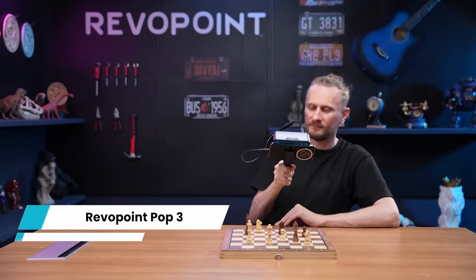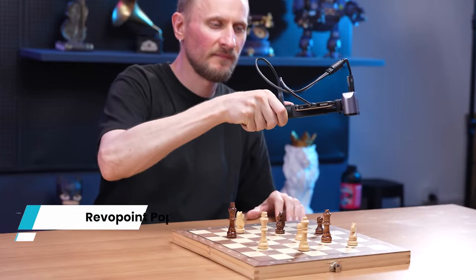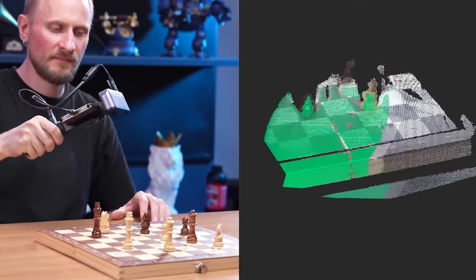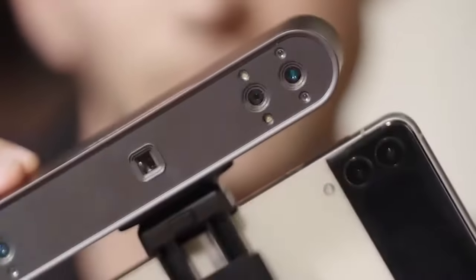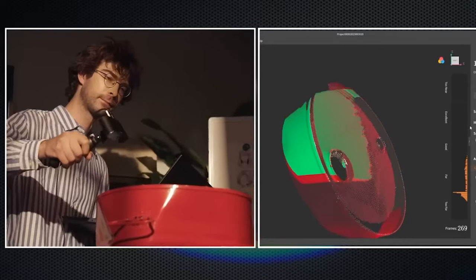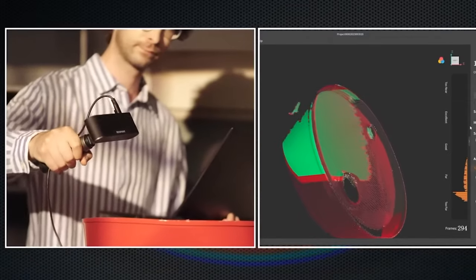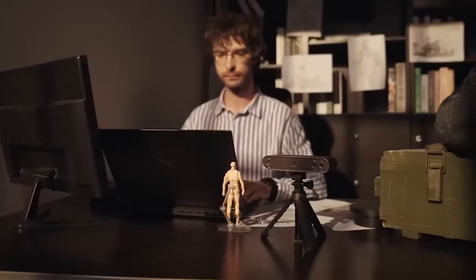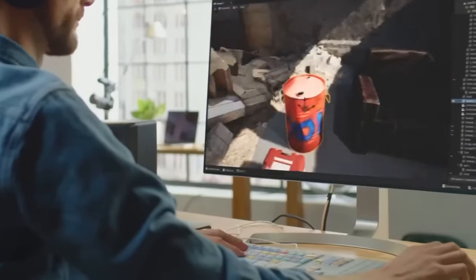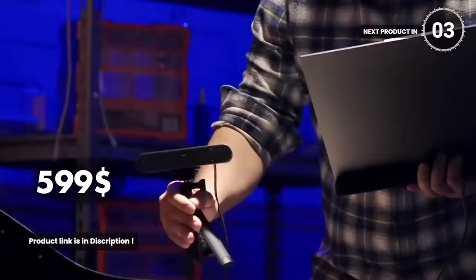Revopoint Pop 3. This compact and portable gadget brings your creations into the digital realm with high-precision scanning. Capture real-world objects and convert them into accurate 3D models with ease. Equipped with advanced structured light technology and a dual-camera system, it delivers fast and accurate scanning, preserving intricate details and textures. The user-friendly software streamlines the process, offering editing tools and export options for customization. Whether you're a designer, artist, or hobbyist, the Revopoint Pop 3D Scanner is a game-changer, unlocking a world of digital creativity. It costs you $599.